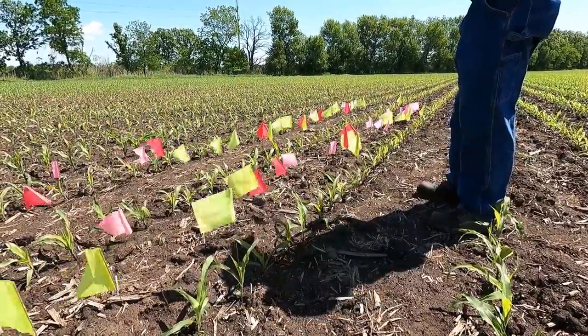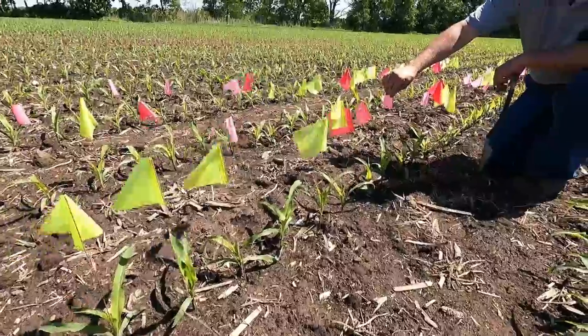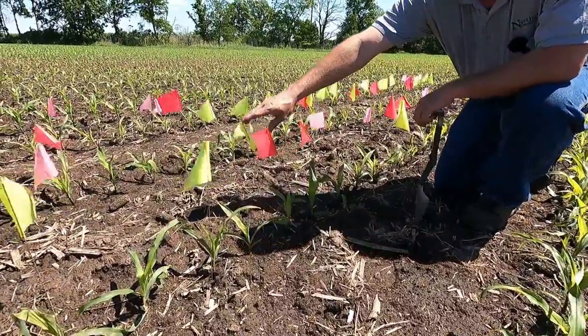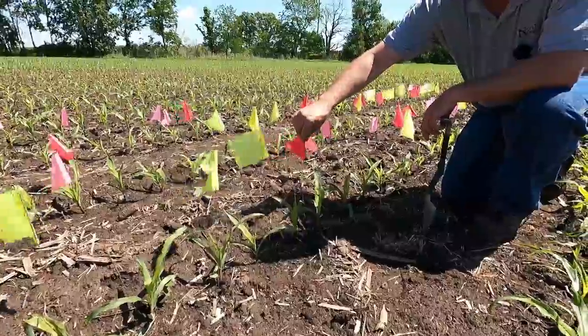We counted each day how many we had. The first day we had 11 come up, then another 13 on the second day, and another six on the third.